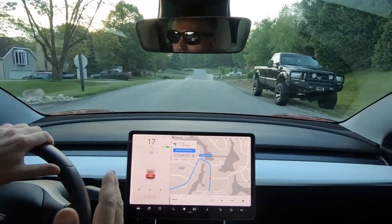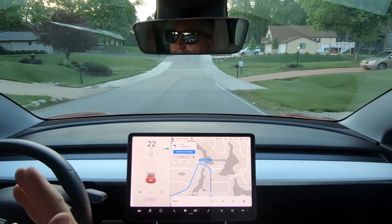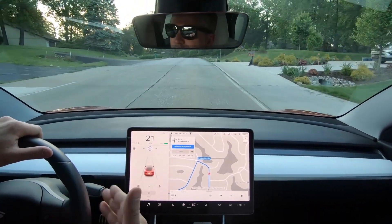Hey everybody, what's up? Thank you so much for tuning in. I know it's been a while, and today on the channel we are going to talk about the new Tesla update 16.2.1 as it specifically relates to the stop sign and stop light feature and autopilot. We are going to jump into the Tesla Model 3 and test those features to see if there were any improvements in this update.